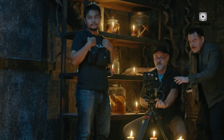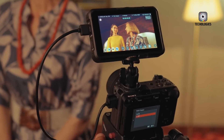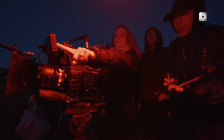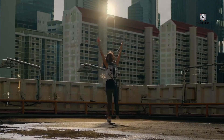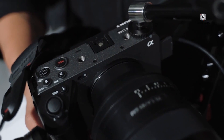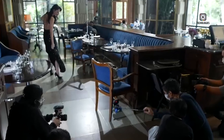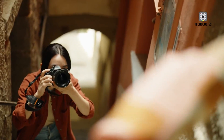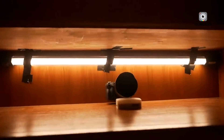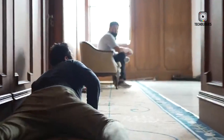The FX3 Mark II enters a crowded field of hybrid and cinema cameras. Models like the Panasonic S1H, Fujifilm X-H2, and even Sony's own FX6 offer stiff competition in different form factors. Where the FX3 Mark II aims to stand out is in its combination of portability, professional features, and price positioning. It's expected to undercut more expensive cinema bodies while still offering features like open-gate, internal RAW, and high-end color science. However, pricing is a concern — if Sony pushes the cost significantly higher than the original FX3, it may become less accessible to indie creators or budget-conscious professionals.